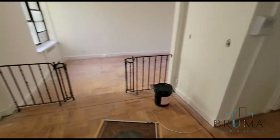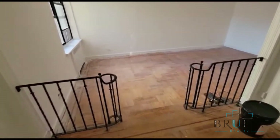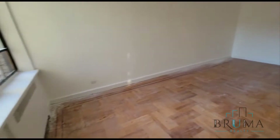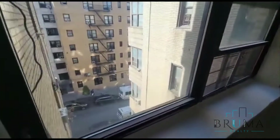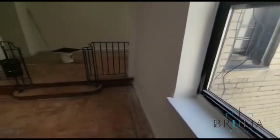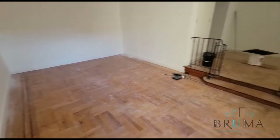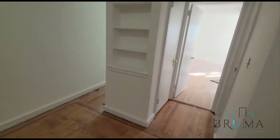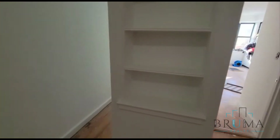This apartment is being renovated. We have a beautiful large living room, such window, nice details over here, and extra little shelves.